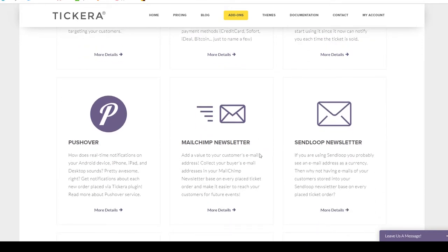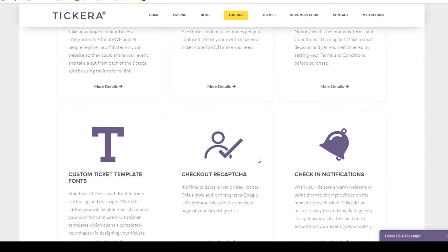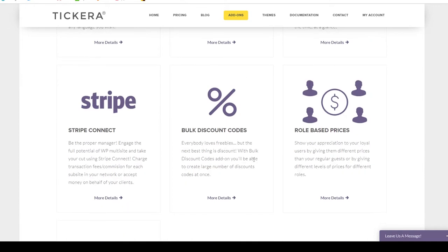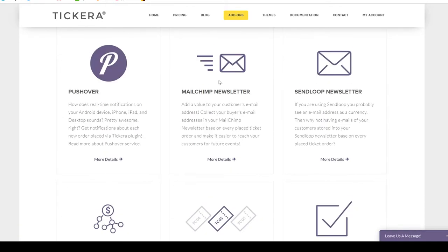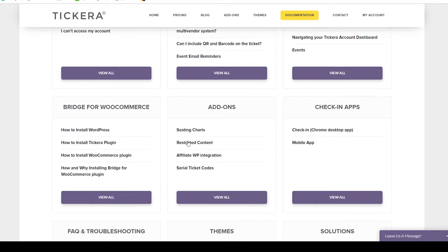Tickera has many add-on plugins to extend the features of the plugin, which is nice because you only need to add the features you want — it can be very heavy or as light as you need. They have check-in apps for iOS, Android, and desktop. Tickera also has great documentation online, and a few questions I submitted tickets about could actually have been answered if I'd spent more time reading their docs first. Check my description — I'll link to their support documentation.